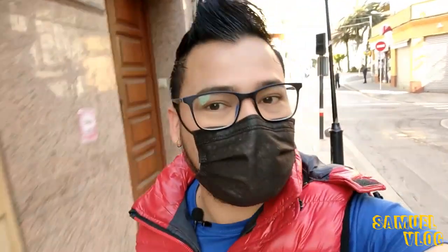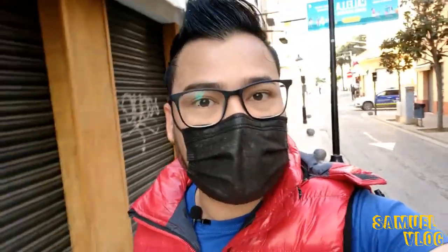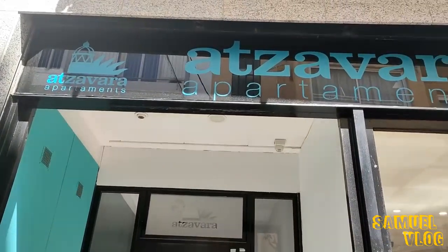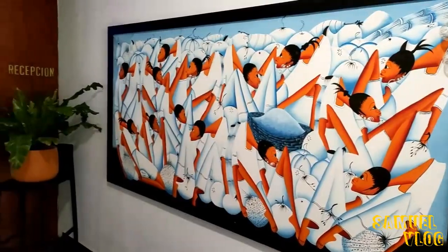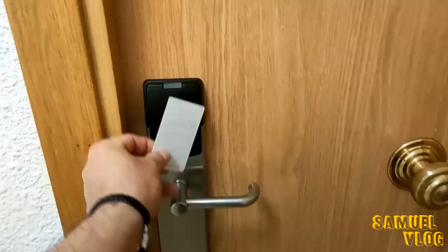Antes de empezar con el recorrido, voy a ir a un apartamento que alquilé. Es como un hotel que alquila apartamentos en vez de habitaciones. Vamos a ver qué tal y si valió la pena por el precio, ya que me cobraron por 3 días y 2 noches 122 euros. Ya voy llegando al apartamento, así que vamos a entrar y ver si el precio lo compensa.